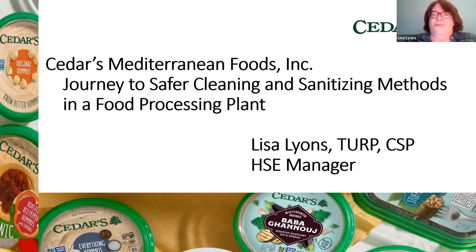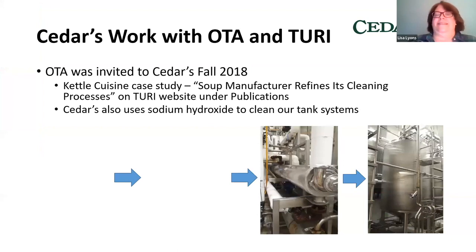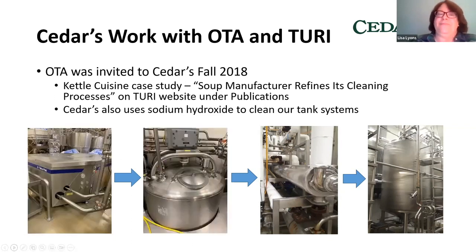I'm here to work with the Turi Lab to find some safer cleaning and sanitizing alternatives. I've also done some work with the OTA — the Office of Technical Assistance — and I want to put in a blurb for them. I landed at Cedars in July 2018, and in the fall of 2018 we invited OTA to come in and look at our environmental programs. That was a very beneficial — and free — experience. They gave us ideas on air emissions, water conservation, and also said, 'hey, you should take a look at this Kettle Cuisine case study.'